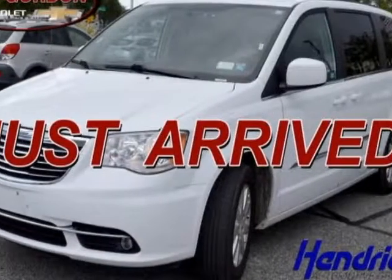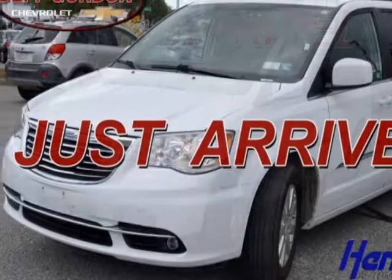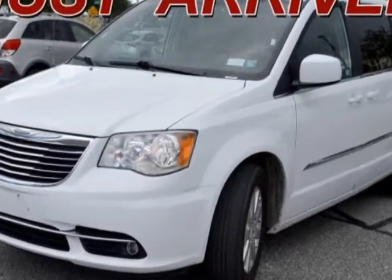Check out this 2016 Chrysler Town & Country. Carfax has certified this Town & Country is having one owner.